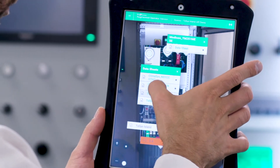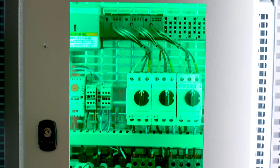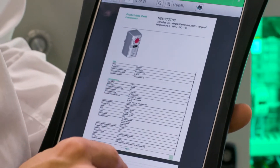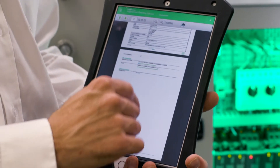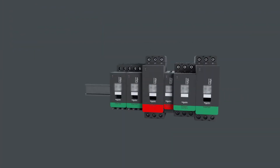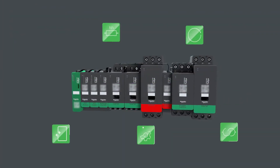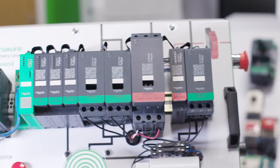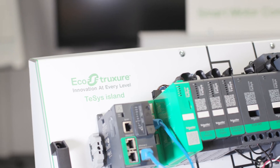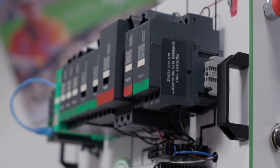TeSys Island is a data provider. It gives direct access to lots of data which can be used for many purposes — for example, early warnings to reduce machine downtime or avoid equipment damage, advanced diagnostics, energy monitoring at the load level, predictive maintenance, or simply to consult the product technical information. The data are pre-interpreted to enable users to make informed decisions.